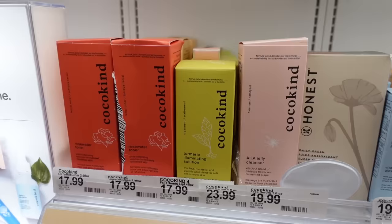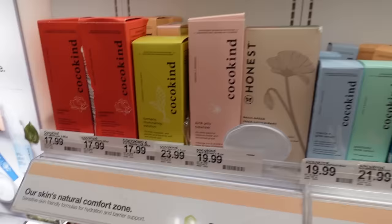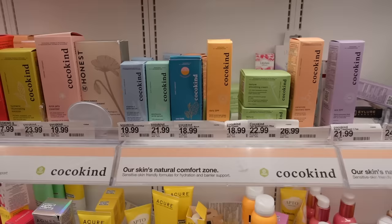I know a lot of people are really obsessed with the Cocokind brand. Looking at some of these items — they all sound really good. I think I've heard about their jelly cleanser, but I did just get the jelly cleanser from Bioma so I'm going to pass on this one today. I've heard nothing but really wonderful things about this line though.